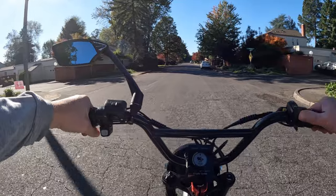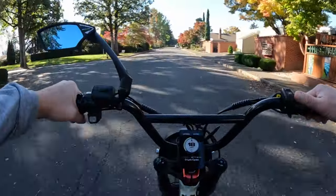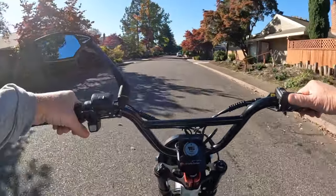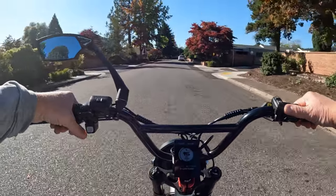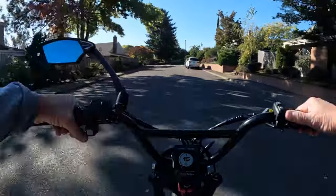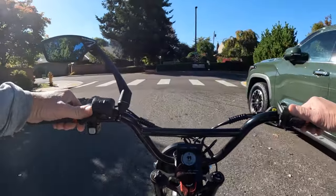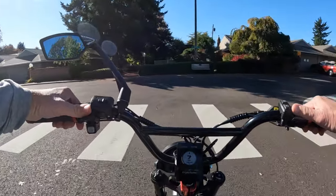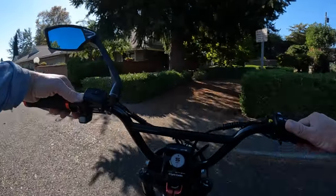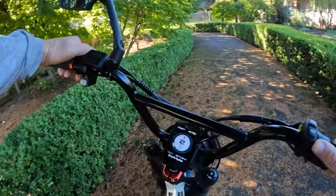First off, I wanted to mention their bikes being on sale. They have three — make that four — models, or three models where one has a step-through and a step-over version. The X-Class is the one with that option, and it's regularly priced at $23.99, on sale right now for $18.99.